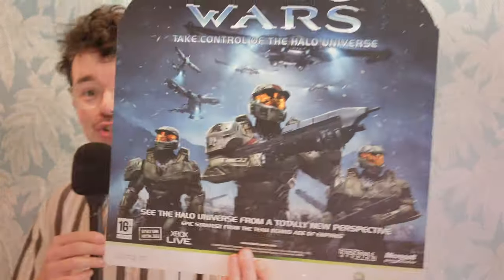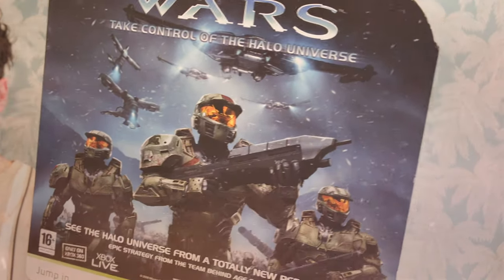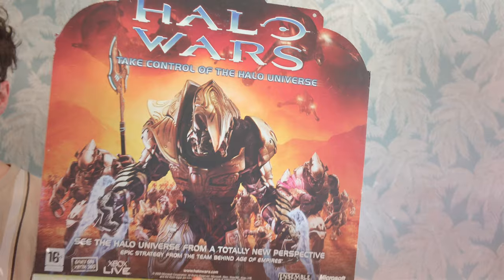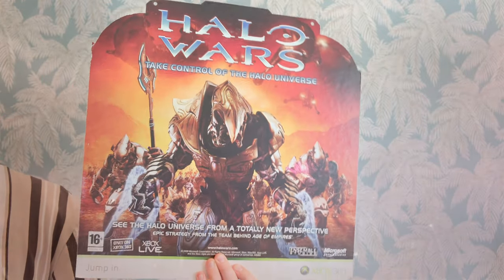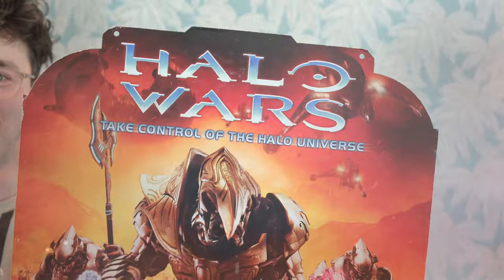I couldn't help myself one more time — I will literally never come across this again. An original Halo Wars promotional hanger. This would have been in game stores, and of course it's reversible. The nostalgia. That is an absolutely divine Halo collectible, and something you genuinely will only see one of in your life.